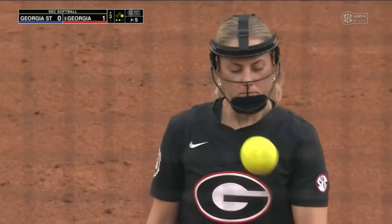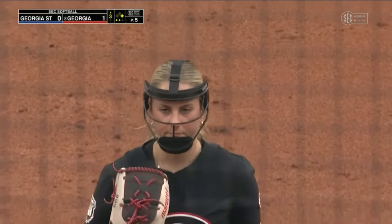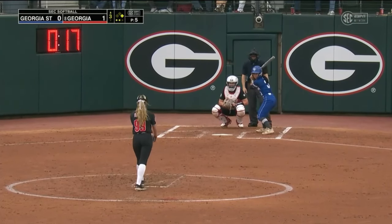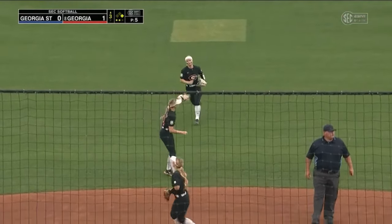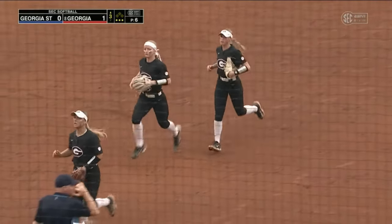One thing I like about watching Bacchison — as a lefty coming in to a righty, she's not afraid to go in. Her bread and butter is up and in to righties. As a pitcher, if that's your best pitch, you can't be afraid to throw it, and sometimes you're going to hit them. Goodnight comes on and Georgia State will strand a runner.